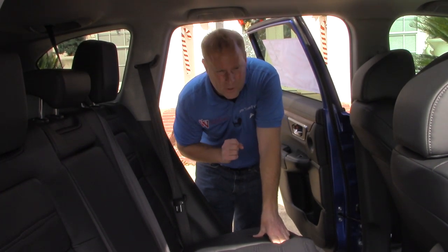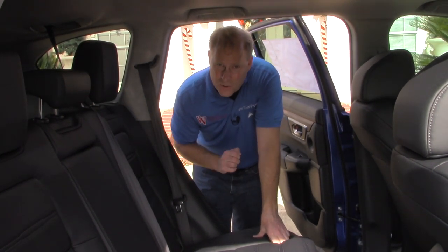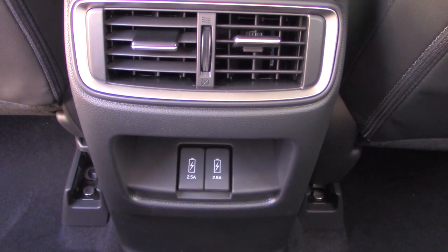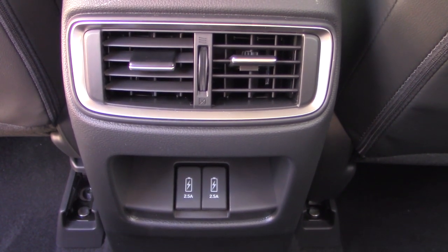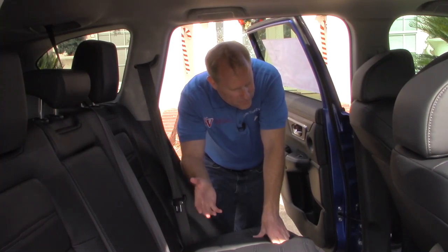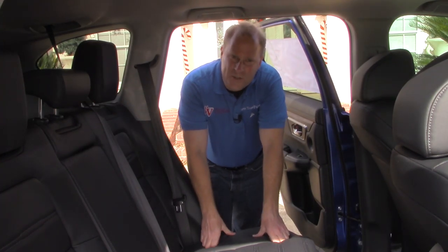There is also a reasonable amount of space in the back seat for your rear passengers. You have an armrest with two cup holders, two dual air conditioning vents, as well as dual USB ports for whatever devices your rear seat passengers wish to power.